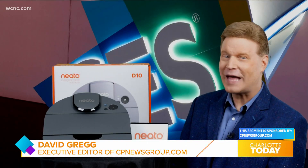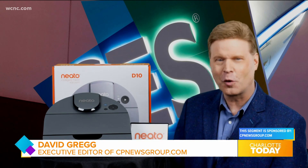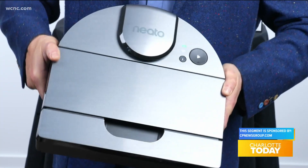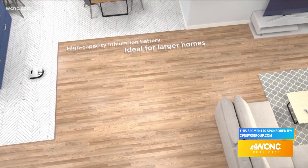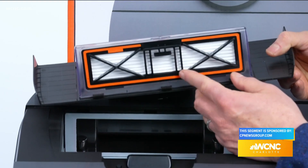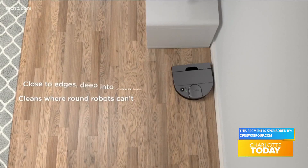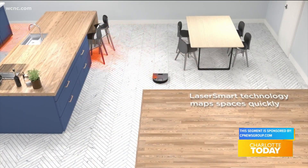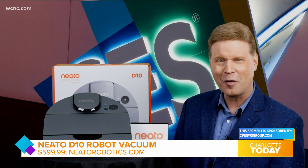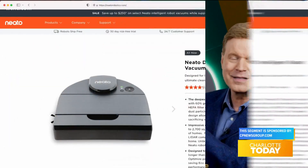It would not be CES without a robot. And Neato, the innovator in intelligent robot vacuums, brings us the Neato D10 in a silver metallic finish. Its impressive five-hour runtime cleans up to 2,700 square feet as its true HEPA filter captures up to 99.97% of allergens. The D-shaped design lets it completely clean corners, and laser-smart technology maps, navigates, and cleans using the new MyNeato app, making it the ultimate home cleaning machine. Find it now for under $600 at NeatoRobotics.com.